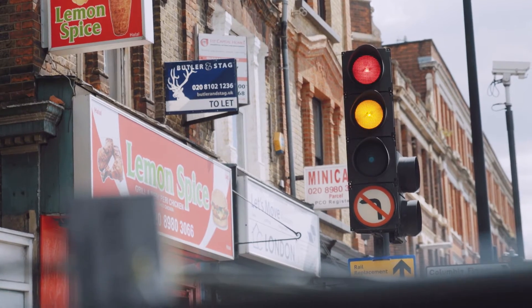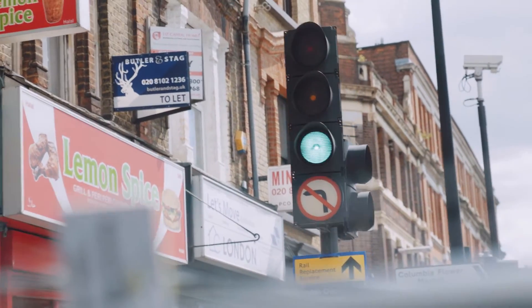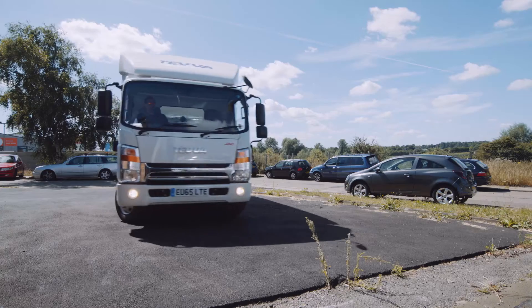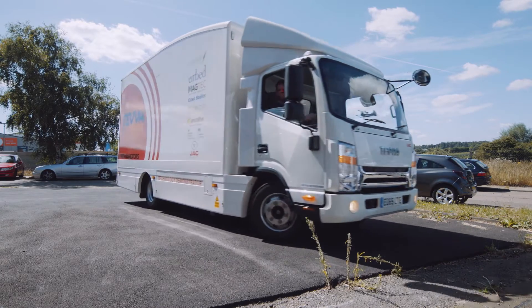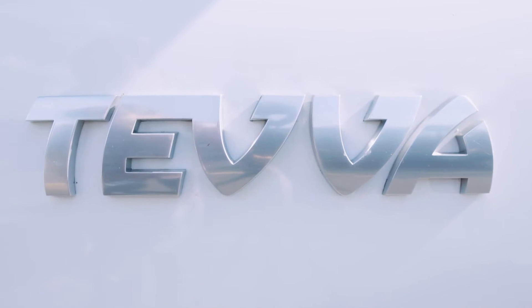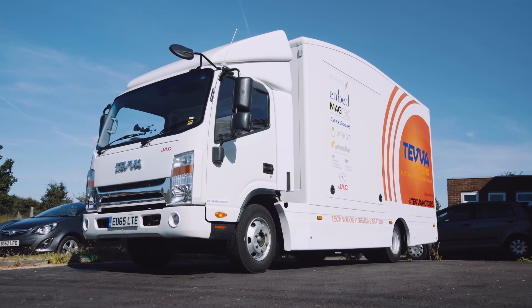And it's not just dramatically reduced emissions that we're delivering. The Teva motor offers easier handling, reduces brake wear, is simple to service and exempts you from road tax. So what are you waiting for? Let's talk about transforming your fleet today.